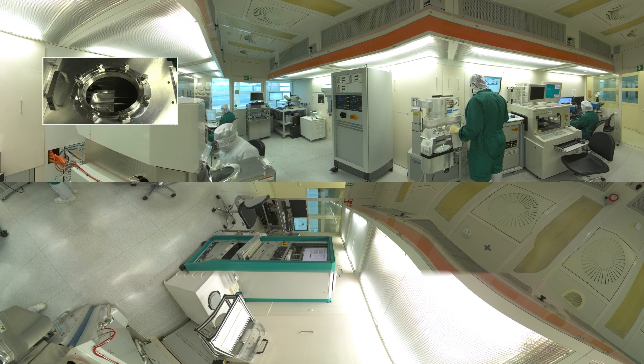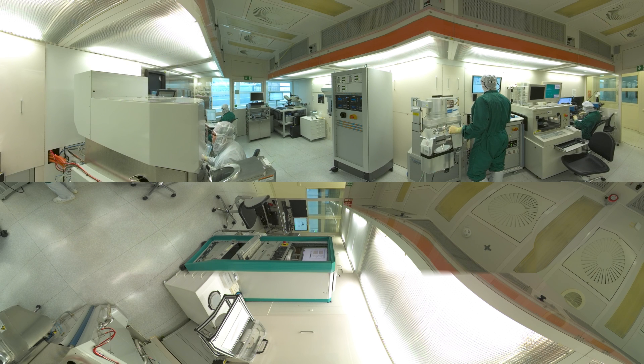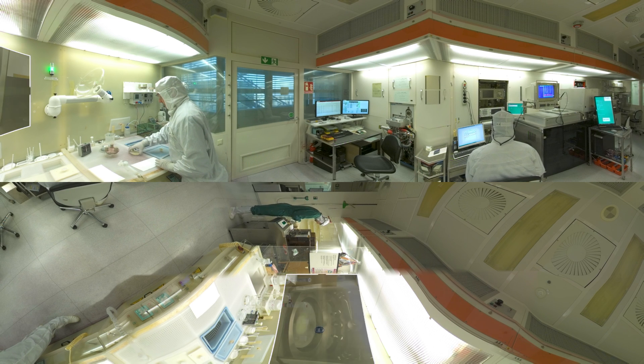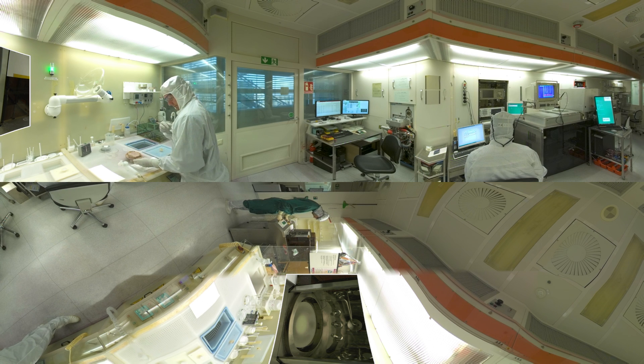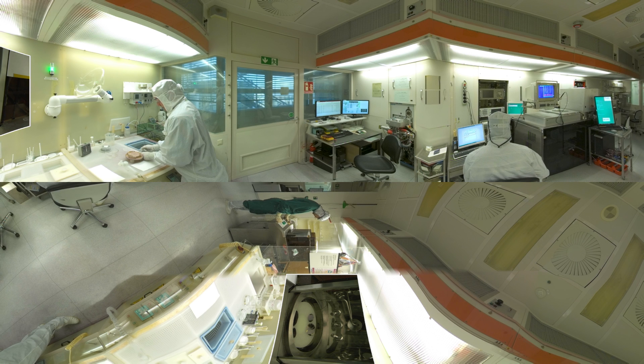the dielectric is selectively etched in a plasma etcher and then coated with metal in an electron beam evaporator. The full surface metal layers are structured by a liftoff process following the evaporation, leaving the desired metal structures on the wafer.